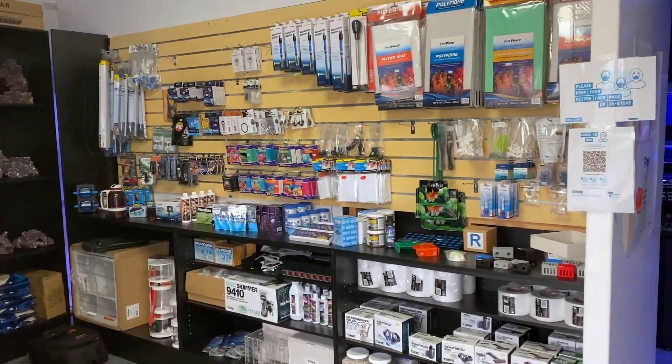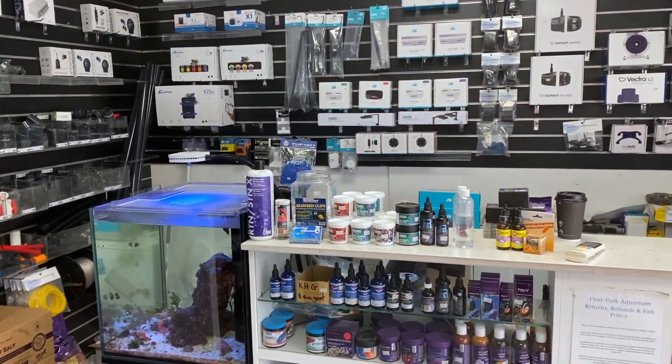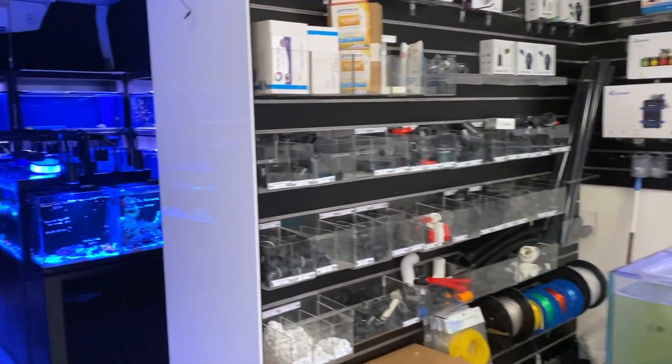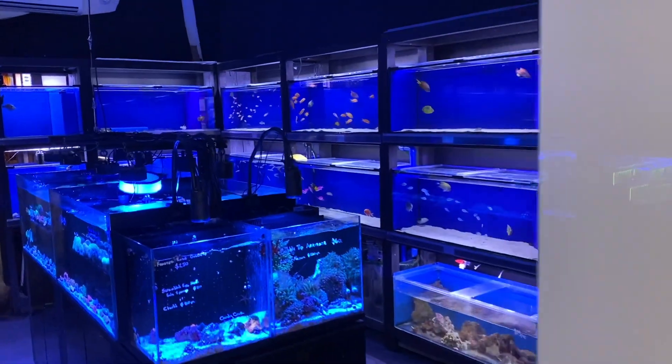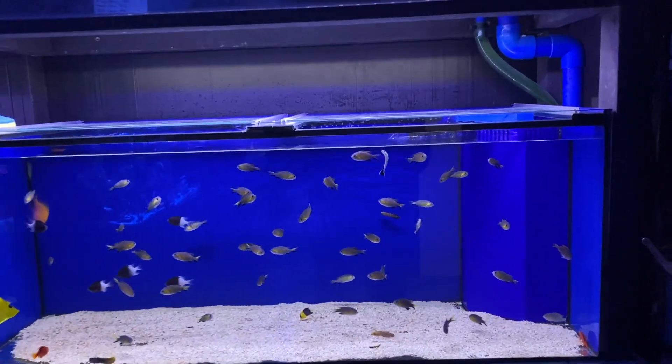Whilst there is an absolute ton of dry goods in, there is so much livestock. I want to focus this video entirely on that, so if you need to check out the dry goods, you are free to come in store this weekend and check it out yourself, but let's roll on in and check out these fish because there is so much to take in here.